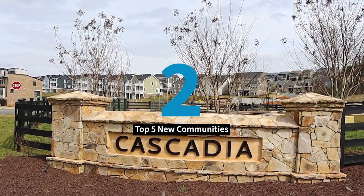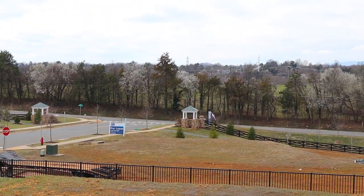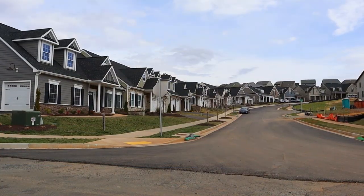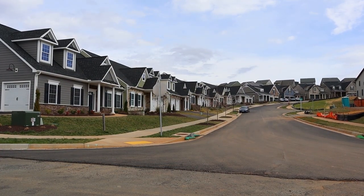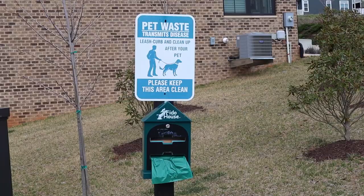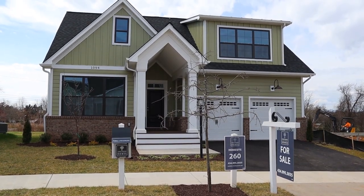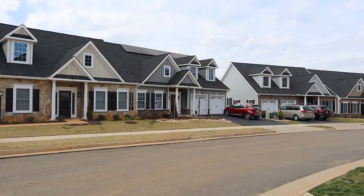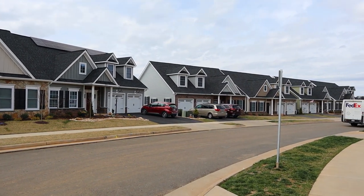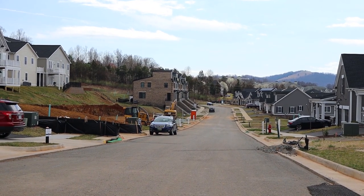Number two on the list is Cascadia on Pantops Mountain. You bring the family and Cascadia will provide the views. This mountaintop community includes a pool, walking trails, a clubhouse, community gardens, and a playground. For the furry family there is also Darden Tau Dog Park a short distance away. Stone Robinson, Burnley, and Monticello High School are the schools for that area. Get swept away in the beauty of the Blue Ridge Mountains.